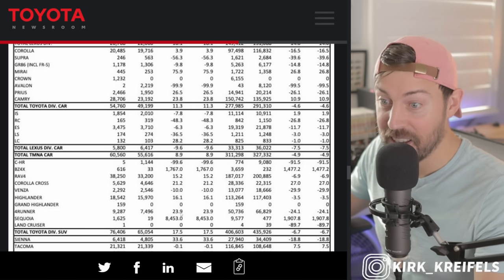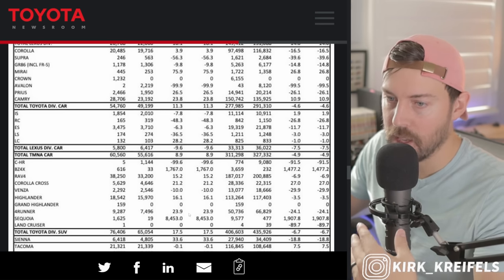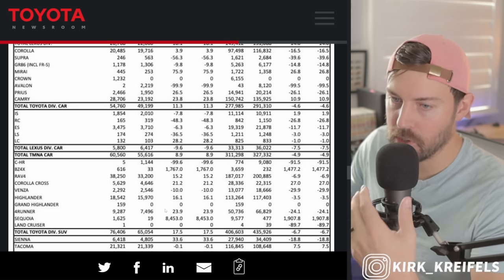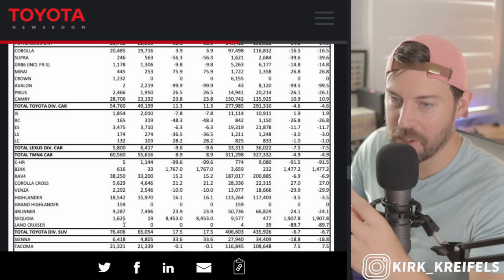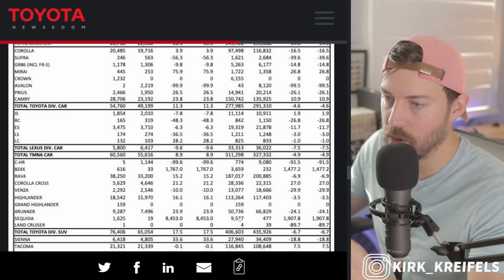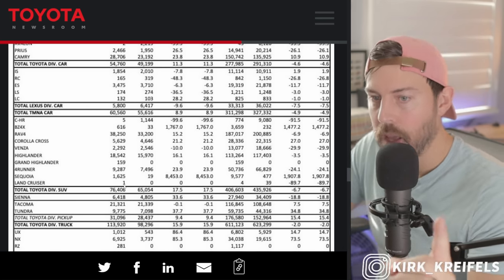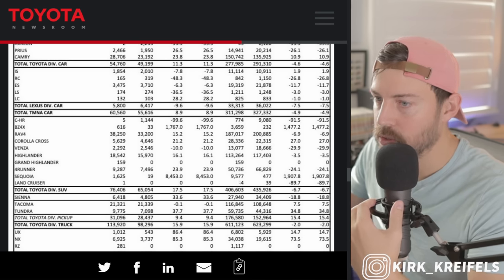4Runner up 23% on the month of June, down 24% — they've essentially just made back their normal volume. Love the 4Runner; it's built from granite, feels great when you drive it, super solid vehicle. Sequoia: it's up 8,000% because they sold 19 last year in the month of June but sold 1,600 this June. Remember it's iForce Max only — hybrid twin-turbo V6. They've sold almost 10,000 this year compared to about 500 last year. They actually sold a Land Cruiser — a 200 series for the month of June. How fitting since we started this video talking about Land Cruiser. They've sold four so far this year and last year they only sold 39.